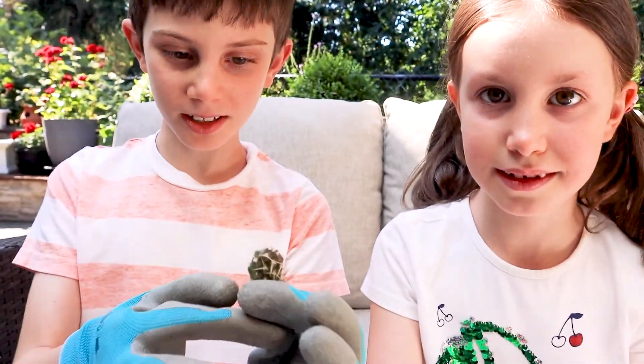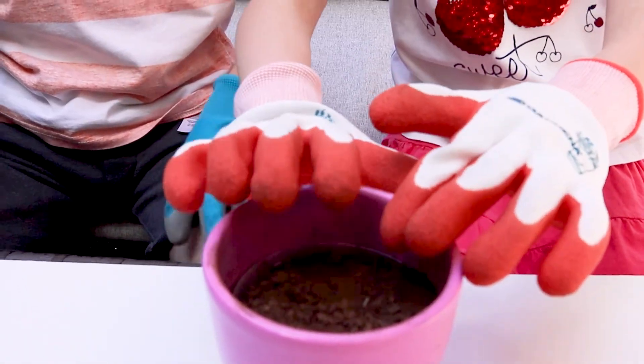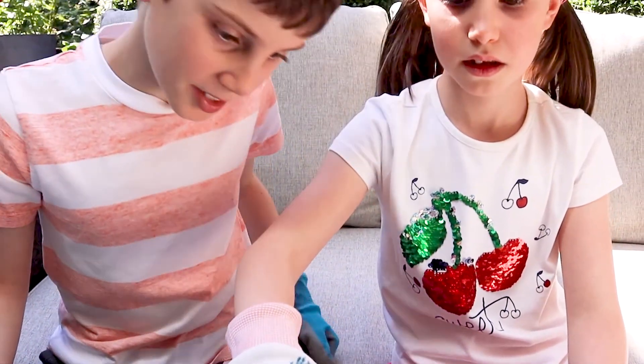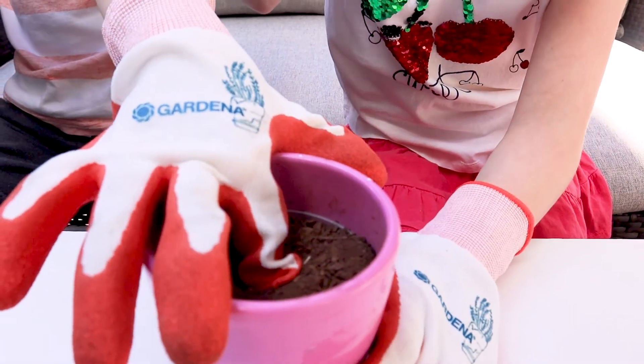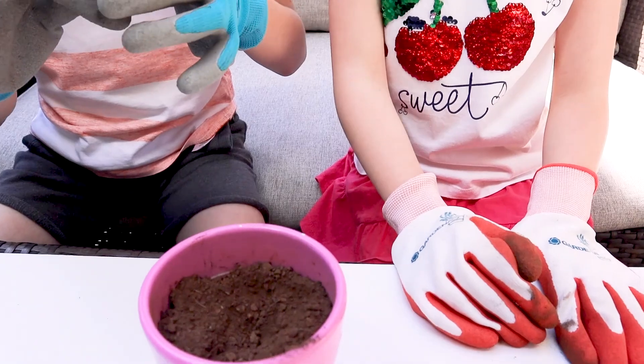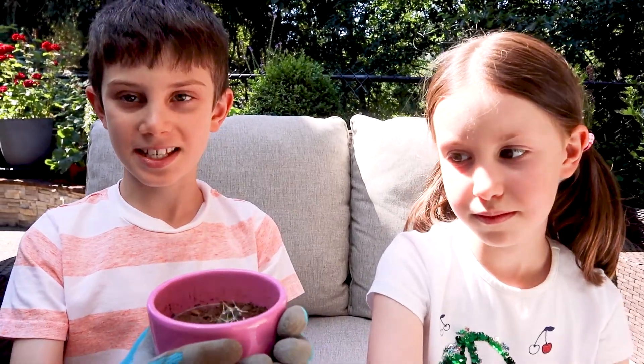Let's try to plant him in the pot. We have a pot and some soil! Now let's plant him and see if he survived. Let me just make a hole for him. Eek, that's huge. There! We planted the cactus! Now let's hope our thumb-sized friend will survive!